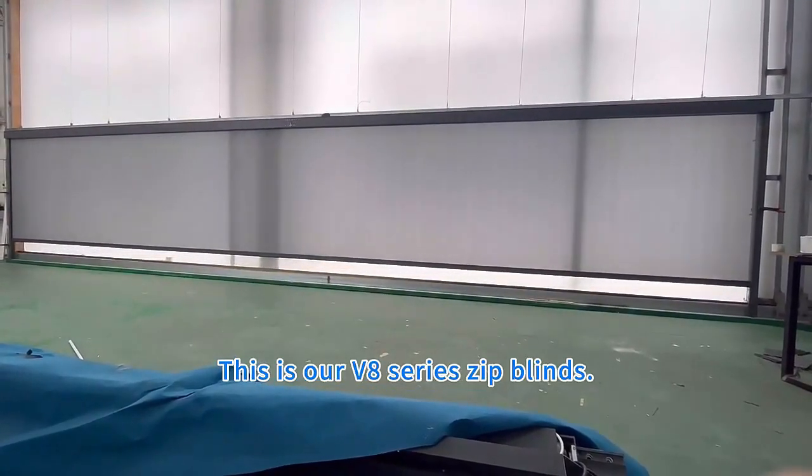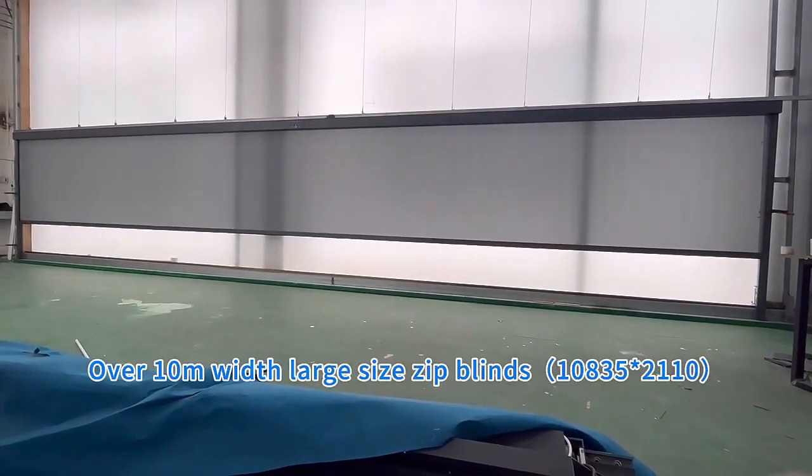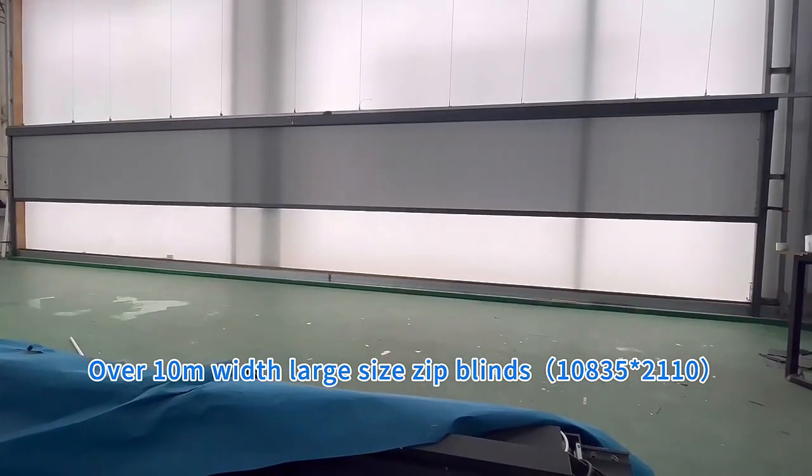This is our V8 series sleep blinds, over 10 meters with large size sleep blinds.